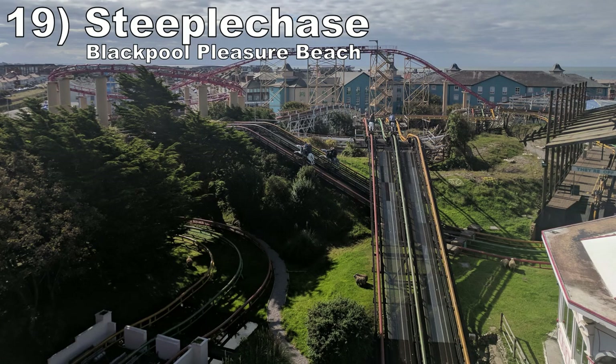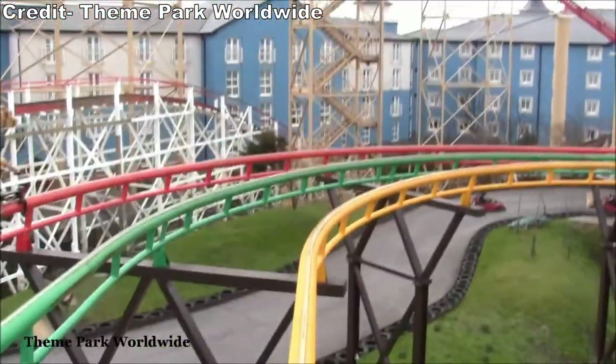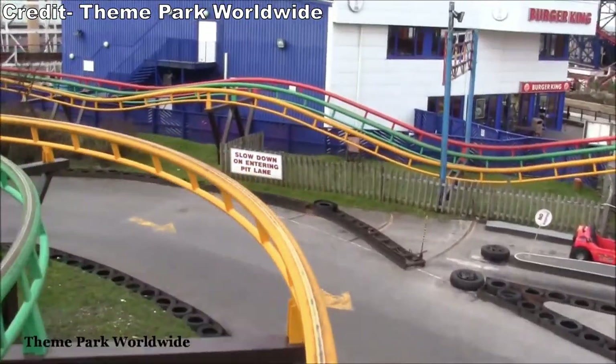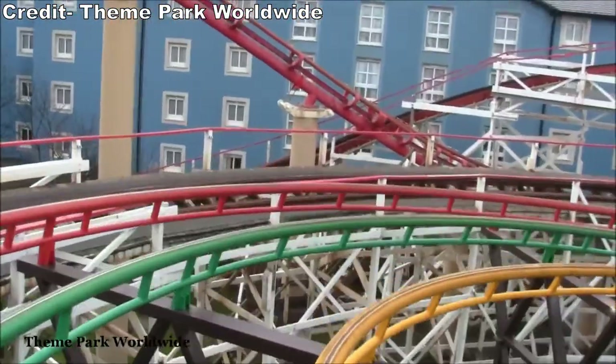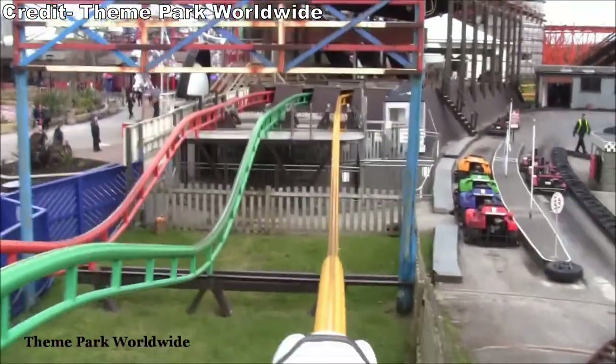Number 19: Steeplechase at Blackpool Pleasure Beach. This is probably the tamest coaster on this list, but this ride has two things going for it. One, the racing element is executed extremely well. Two, the horses you ride on leave you far more open than almost any other coaster car. Don't expect thrills, just expect fun.